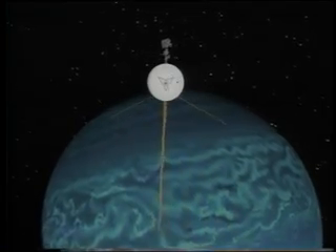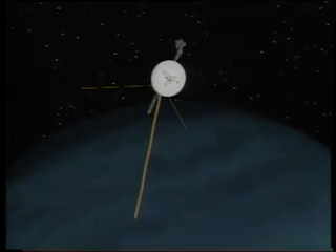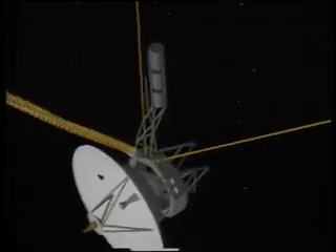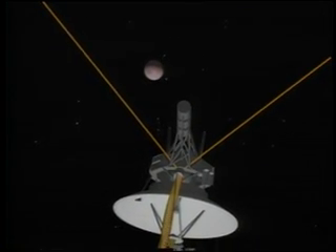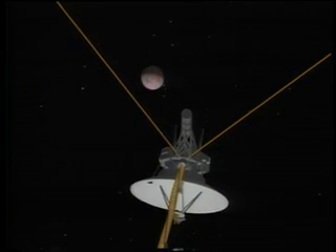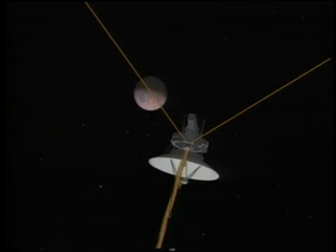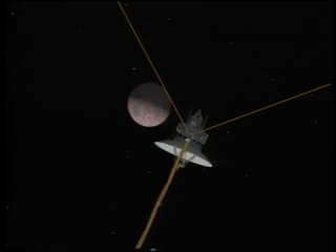Then, almost brushing Neptune, we skim over the planet's cloud tops, avoiding them by only the distance between Los Angeles and New York. The spacecraft rolls to realign its instruments, then we turn our attention to Triton. Triton is equally as fascinating as Neptune. Roughly the size of our own moon, Triton is one of only two satellites in the solar system known to have its own atmosphere. In addition, it orbits backwards around Neptune. These features make Triton unique amongst all moons.